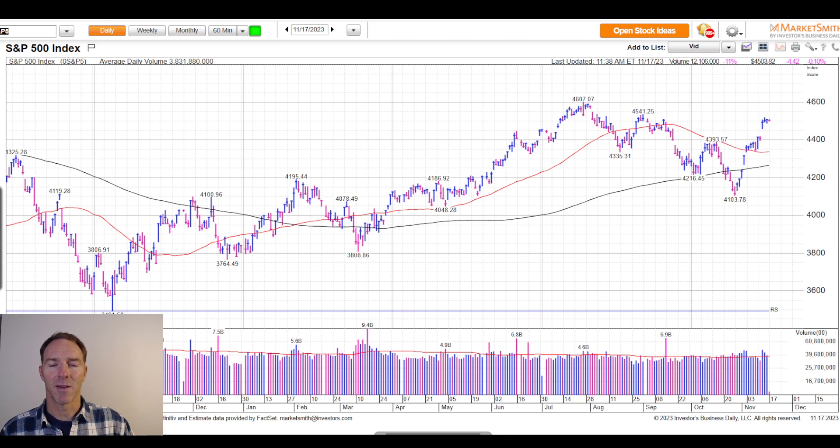Hi, I'm Tyler Lawnden, Chief Analyst of Cabot Small Cap Confidential and Cabot Early Opportunities, and I'm here with your Cabot Weekly Review. It is Friday, November 17th at about 11:50 a.m. Eastern Time.